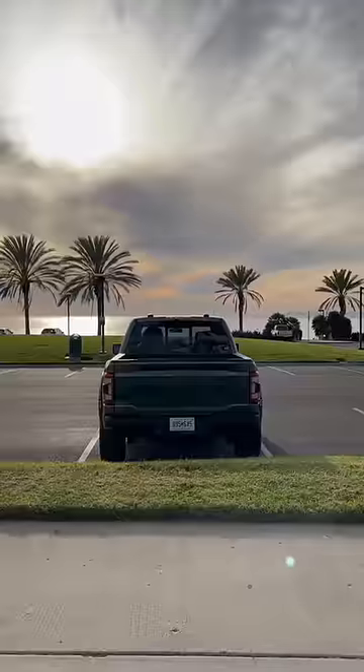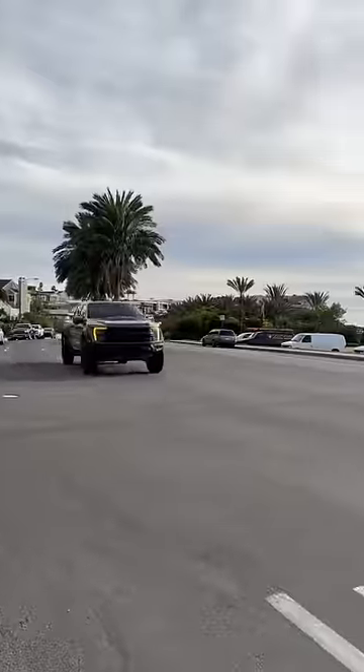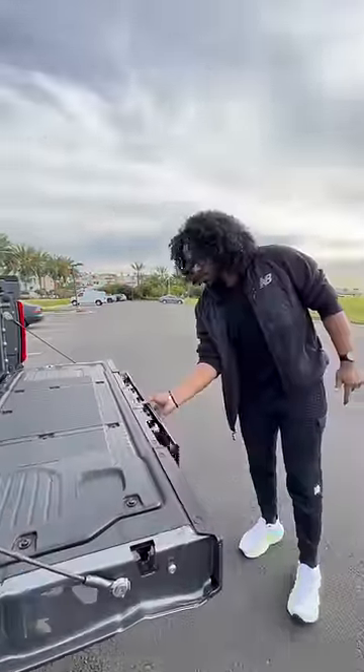You get a supercharged V8 making 700 horsepower and it sounds phenomenal. To celebrate the Raptor having a V8 again, you have a bottle opener right here — if I push this button.